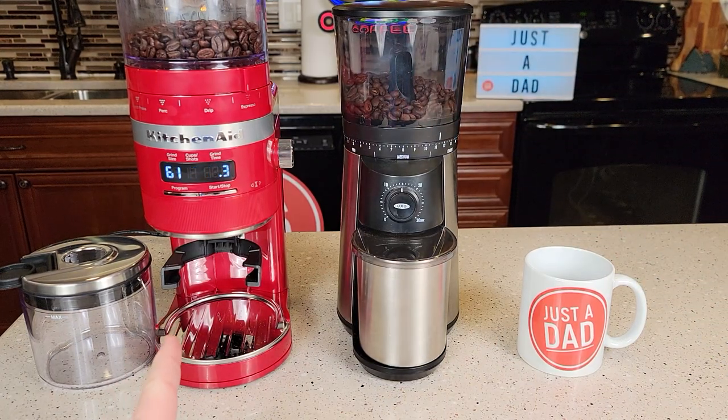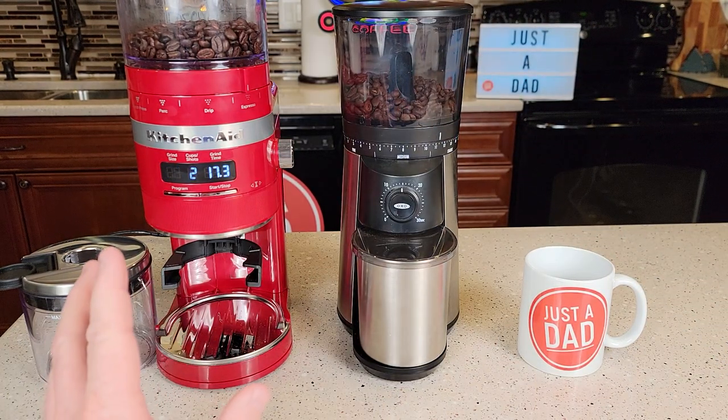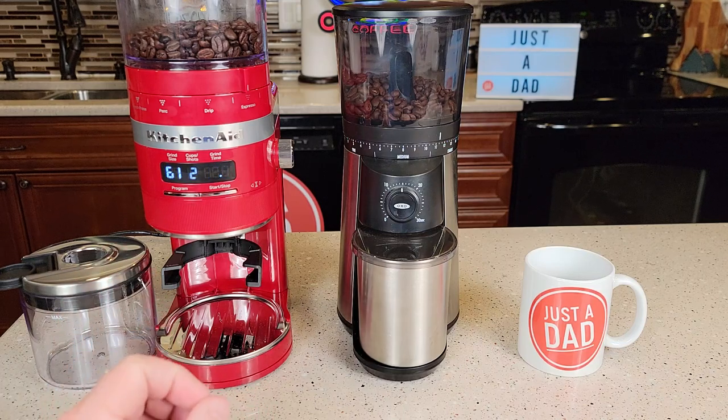So my coffee grinder of the year is the KitchenAid. I think it looks really, really nice. It's super quiet and it does an excellent job of grinding coffee. I hope this video helps — thanks everybody for watching.